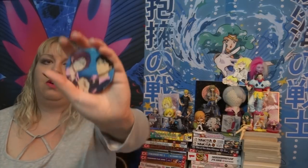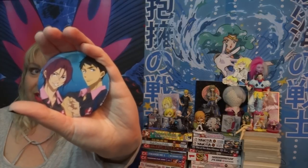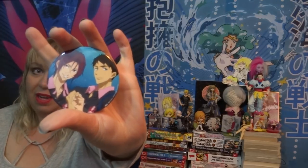Here is the glory button — this is the Rin and Sosuke button that was a gift with purchase for buying the Free! movie box set from Right Stuf. I did just spend $71 on some DVDs for a button. I don't care. You live your life, I'll live mine — I'm living my best life.